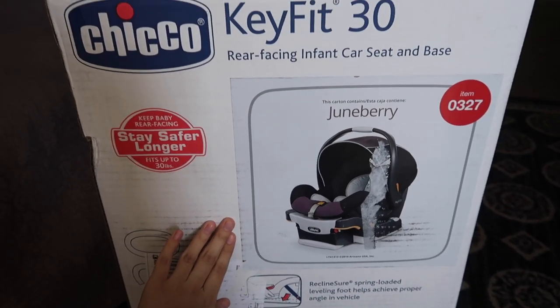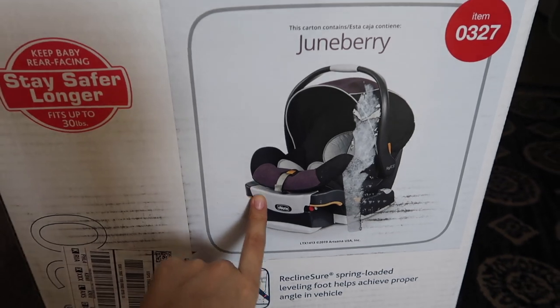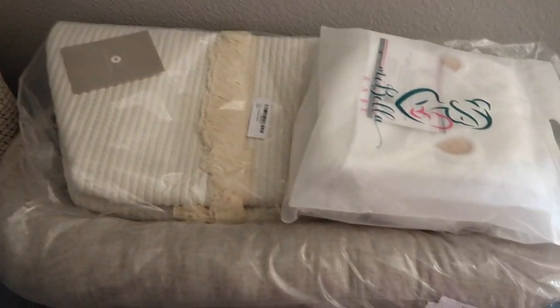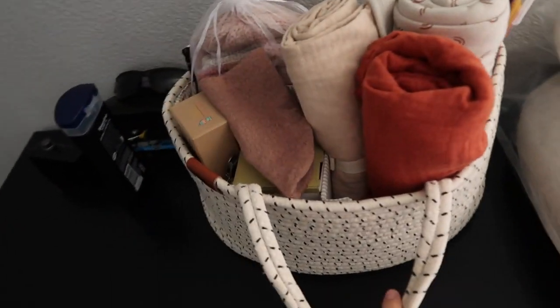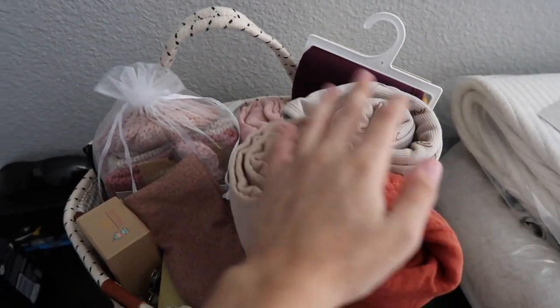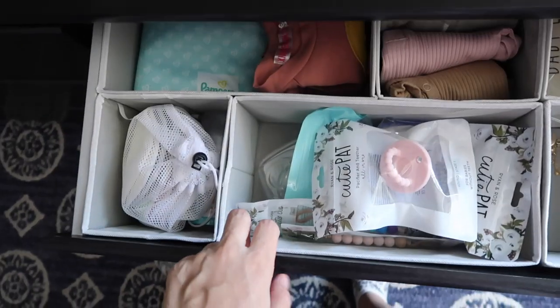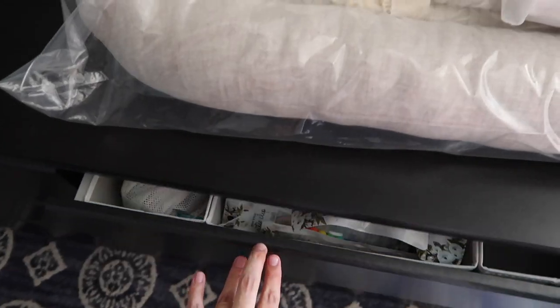Here is baby girl's car seat — the Chicco KeyFit 30 in the color Juneberry, which is black, gray, and a purplish color. I've been buying her quite a bit of stuff but I think I'm done for now. We are going to have a baby shower so I'll wait and see what we get from that. I recently also bought her some more clothes and I do plan on filming another haul. I'm still waiting on a few things I bought off Etsy — handmade things — which have been taking a while in the mail.